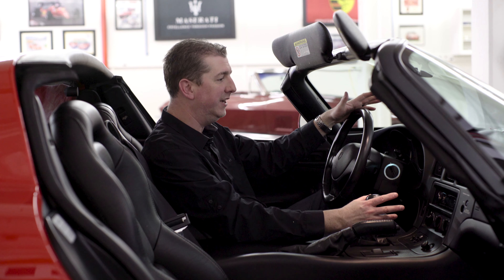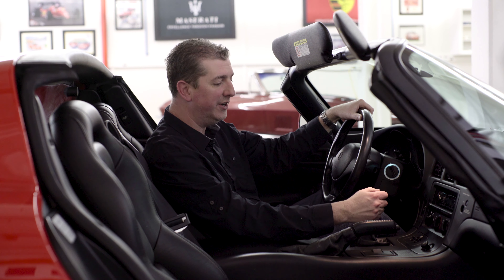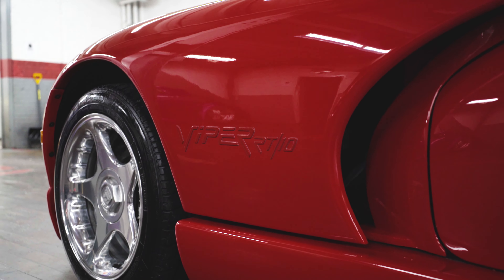It's got a six-speed manual transmission, all the analog gauges, a Kenwood stereo system.